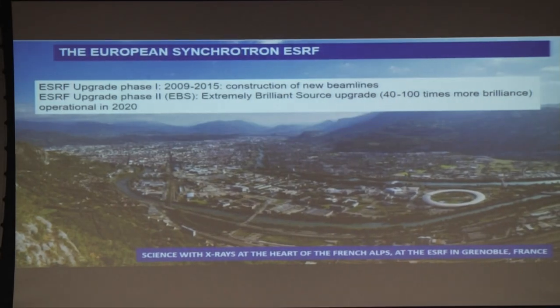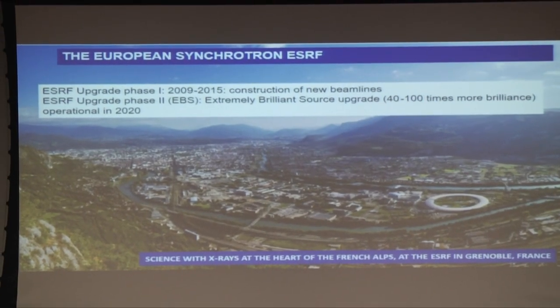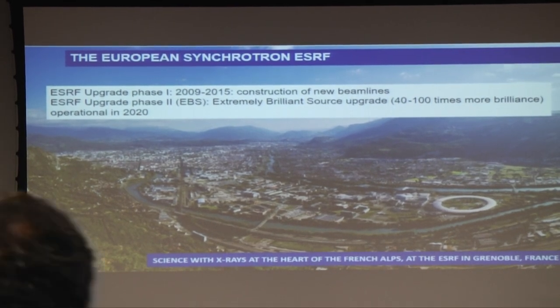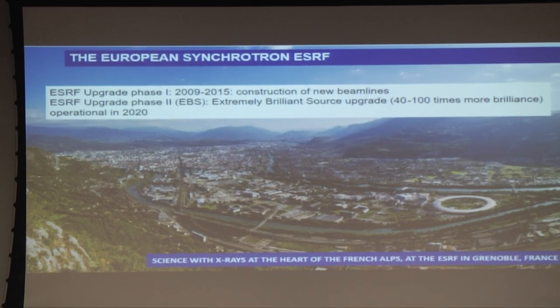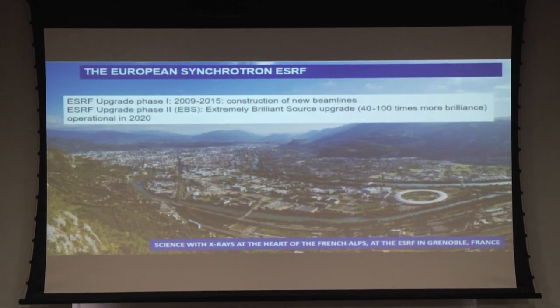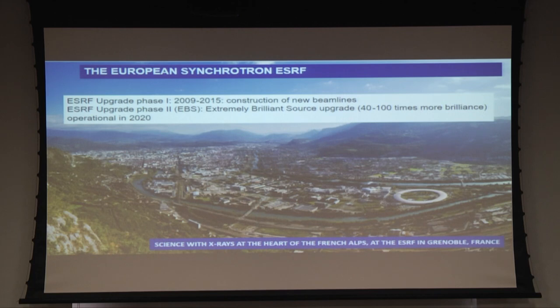At the moment I'm working abroad at the European Synchrotron, which is here in the French Alps, in this photo taken on an exceptionally beautiful day — it's not always like that. The European Synchrotron ESRF went through an upgrade phase one through which we built several beamlines, including ID1 where I'm in charge. We are now in phase two of the upgrade, upgrading the ring to make one of these multi-bend achromat super-brilliant sources. This will be operational in 2020.